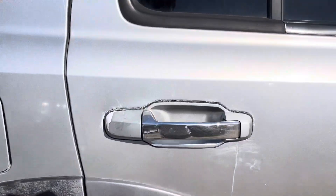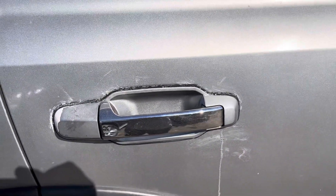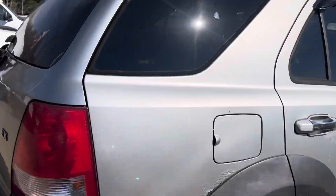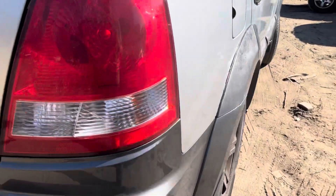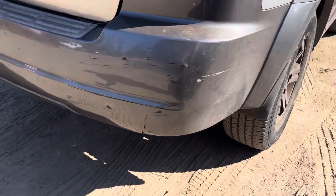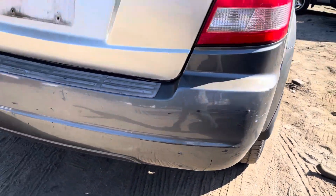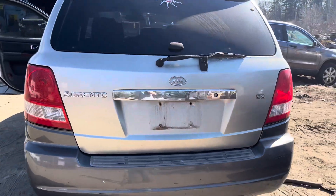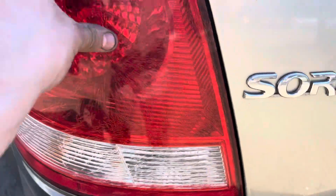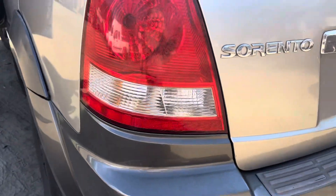Looks like they sealed up a dent; the handle fell off. Glass and mirror are good. Quarters are junk — rotted. Fuel tank door, quarter glass look good. Tail light has some stress cracks, not fully cracked. Bumper is fully cracked right on the bottom. Lid is good. Other tail light has the same — some stress cracks, still usable but not forever.